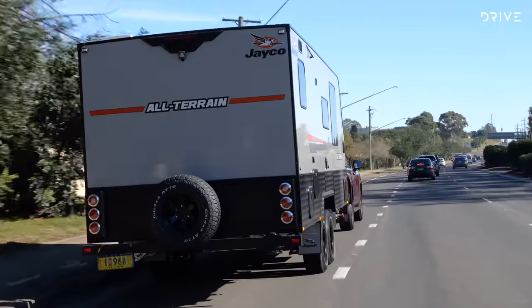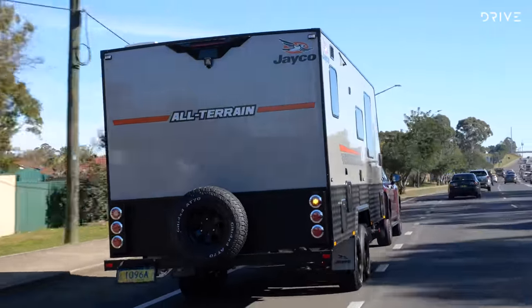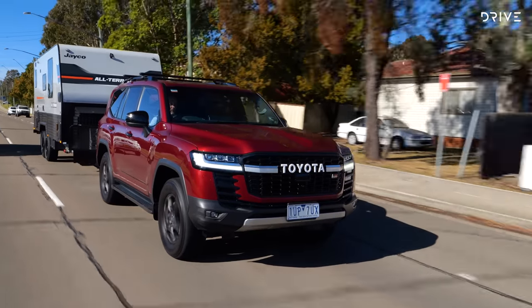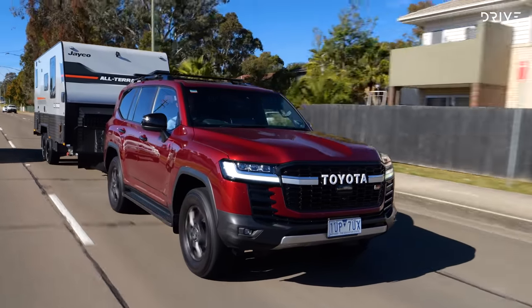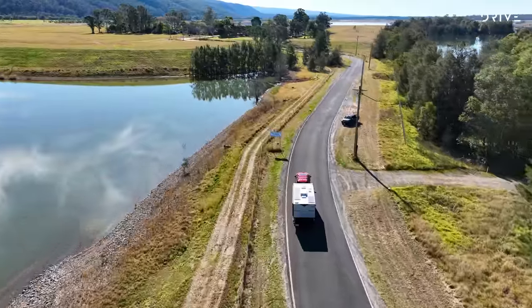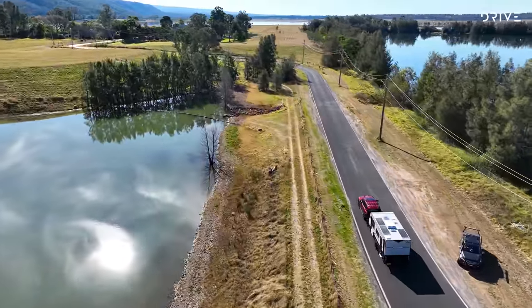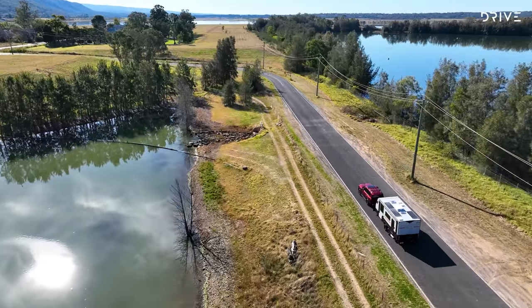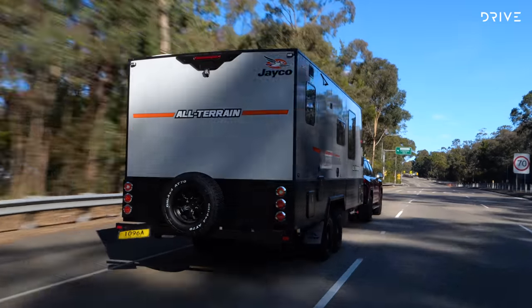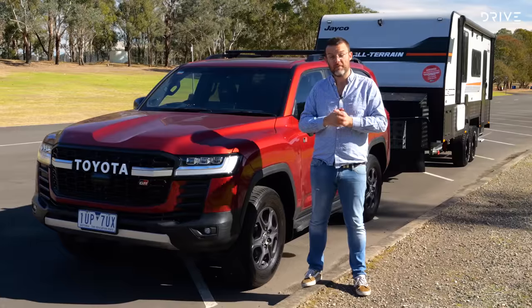There's no doubt the Land Cruiser 300 did quite well towing this 2.5-tonne van as a stock standard vehicle. But if you're towing a 3.5-tonne van, my advice is to look for a tow rig with more than 3.5 tonnes of braked towing capacity — something with a higher capacity for your trailer, maybe 4.5 tonnes or even up to 7 tonnes in an American-style heavy-duty four-wheel drive ute.